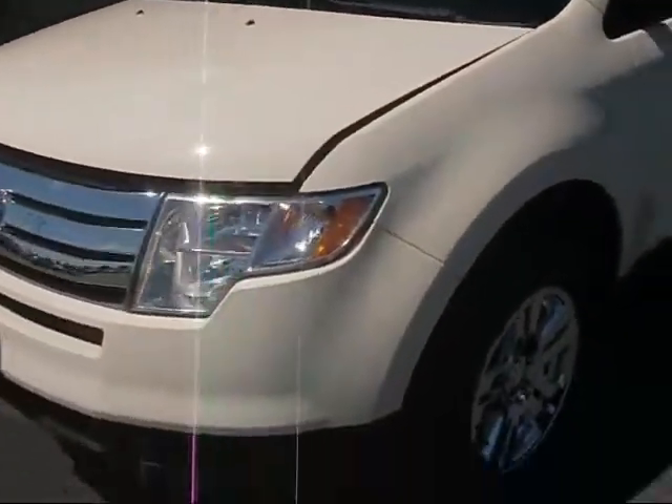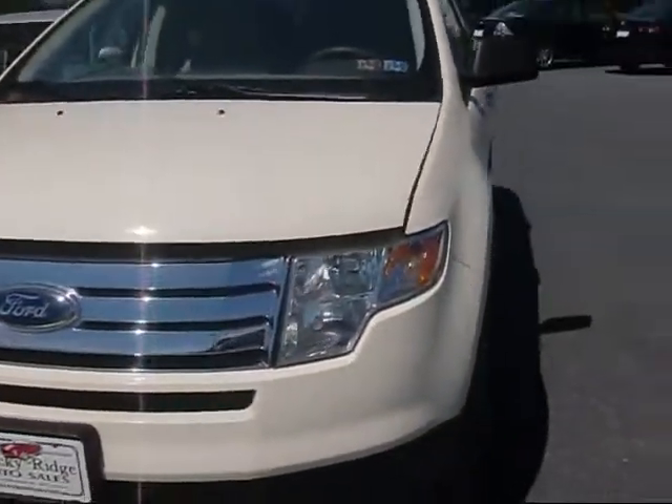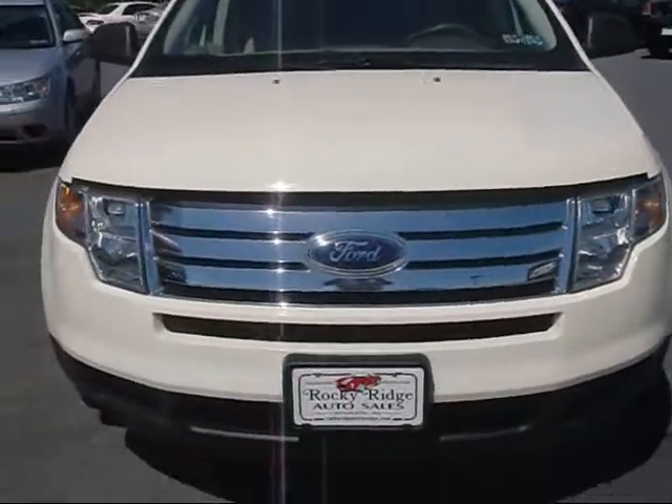I'll take you around and under the hood, around the front of the vehicle. You can see it's got nice big bright clear headlights with a chrome grille and a nice big Ford emblem there.